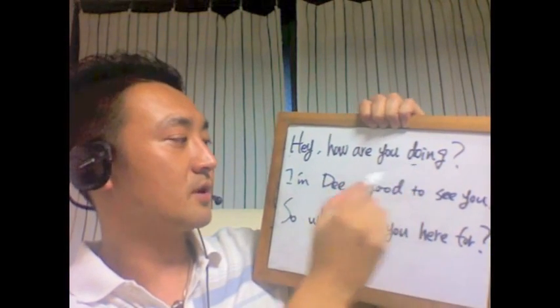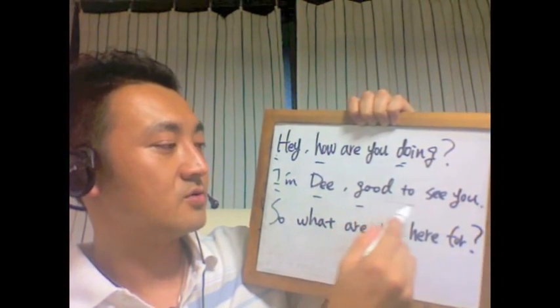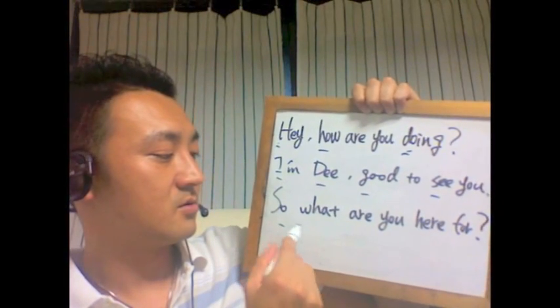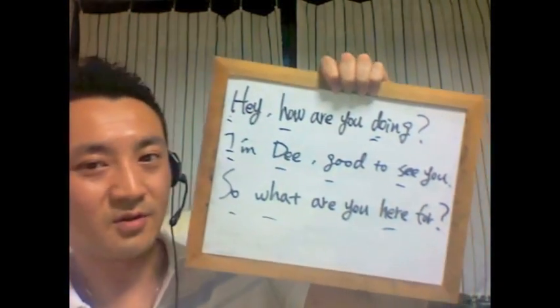「Hey, how are you doing? Hey, how are you doing? I'm D. Good to see you. So, what are you here for?」って、こういう感じで、こう強調していく部分を軸にして発音していくわけですね。